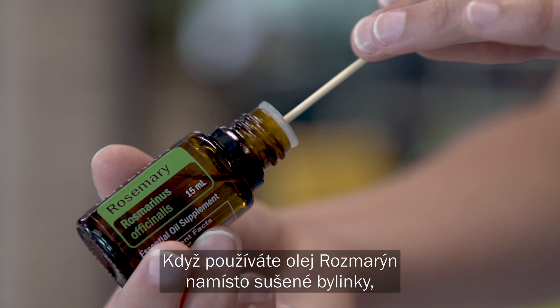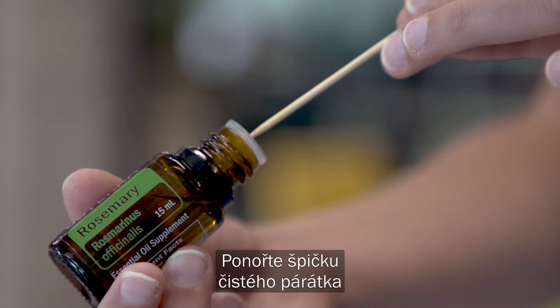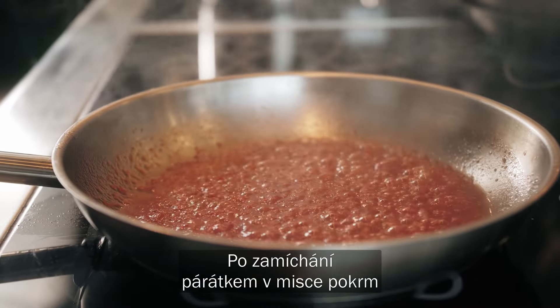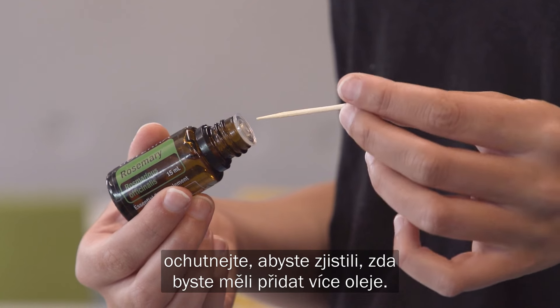We recommend the toothpick method when using rosemary instead of the dried herb. Dip the tip of a clean toothpick into the essential oil bottle and stir it into your recipe. After you've stirred the toothpick around in the dish, do a taste test to see if additional oil should be added.